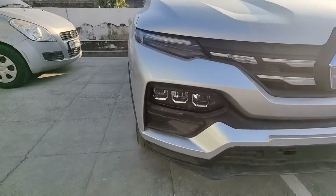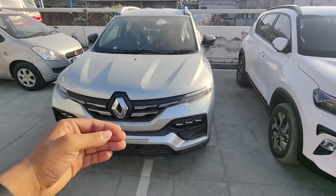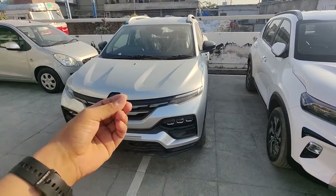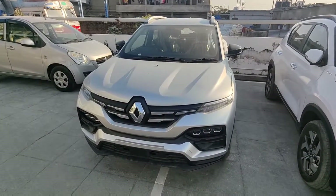In the Kiger, the lighting setup is proper LED. The indicator is halogen, but the rest of everything you get in LED. Even if you don't have the top model — the second top model, the optional variant, or the RXT — you will still get the LED setup.